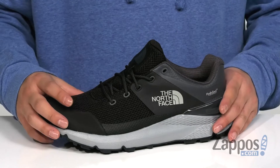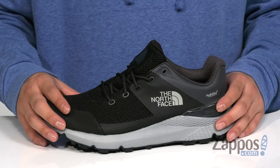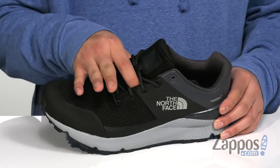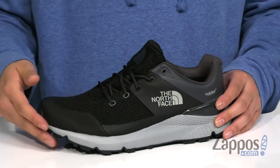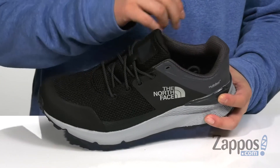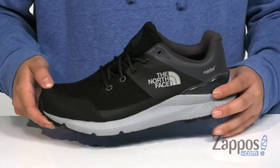That's going to keep your feet dry and comfortable but allows the shoe to stay breathable as well. A traditional lace-up design provides a secure fit, gusseting on the tongue is going to keep out debris, and a seamless design throughout is going to help with less irritation against the foot.